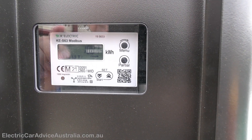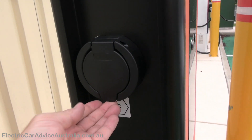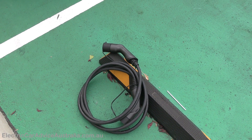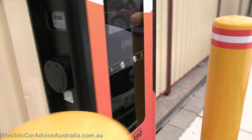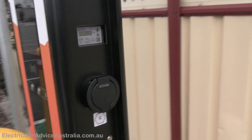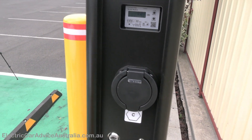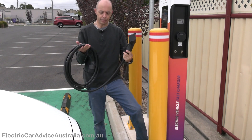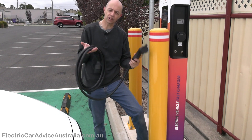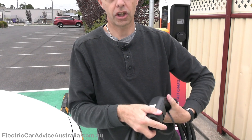The screen shows 18.7 kilowatt hours — that's the amount of energy this unit has delivered so far. You'll notice it's untethered, meaning you need to bring your own lead. Here's one I prepared earlier — a type 2 lead that we carry in the boot of the car at all times. There are two ports on each side: port A and port B on one side, and port C on the other side.